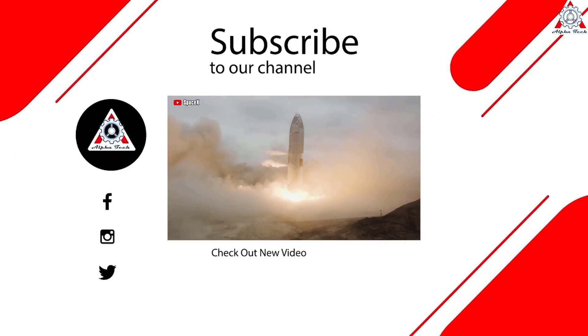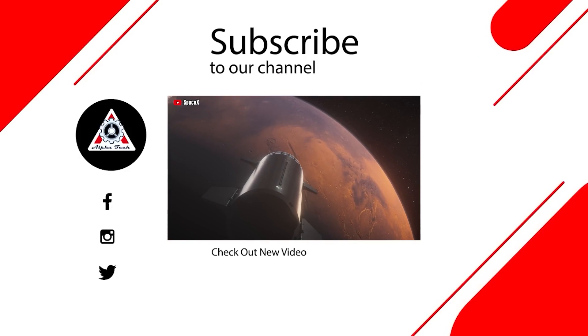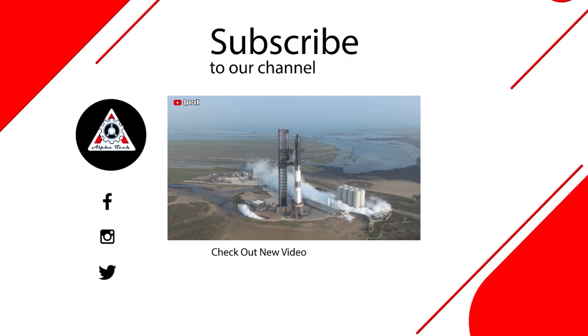And that's all for today's episode. Hope you enjoyed it and learned something new. Please let us know what you think in the comment section below — your feedback is very important to us and helps us make better videos. Thanks so much for watching and see you next time.